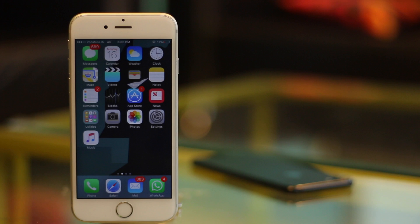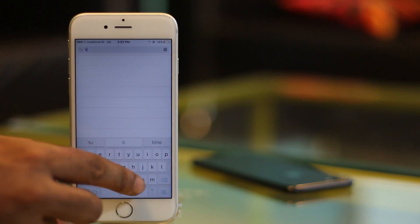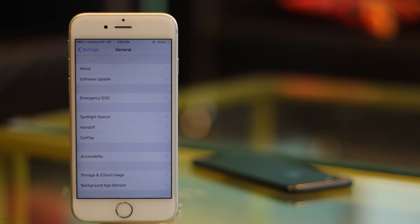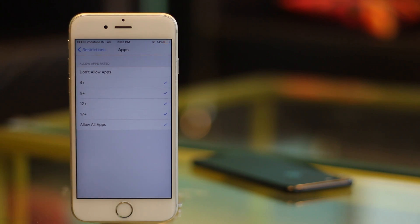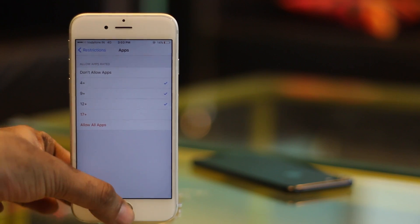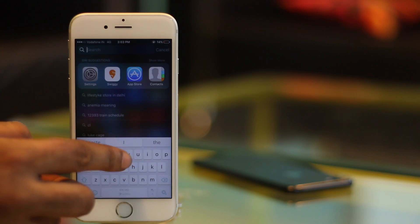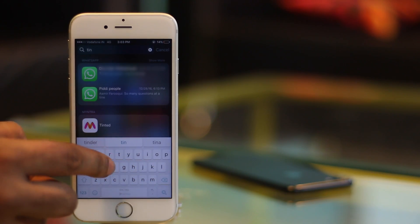First, you'll need to find the age rating for the app you want to hide. Say you want to hide Tinder — just go to the App Store, search for Tinder and you'll see the age rating beside it. In this case, it's 17+. Now go to Settings, then General. Here tap on Restrictions, go to Apps and tap on 12+. This will ensure that apps rated for people above the age of 12, which includes Tinder, will not be shown on your home screen. You can use this method to hide apps like Tinder or any other app using the age restriction.